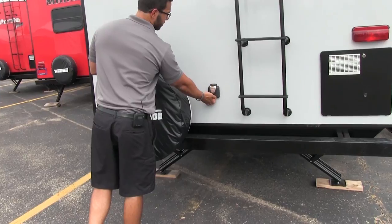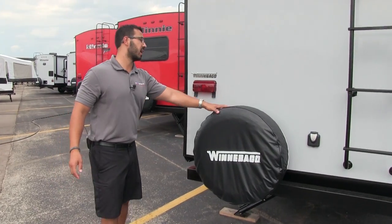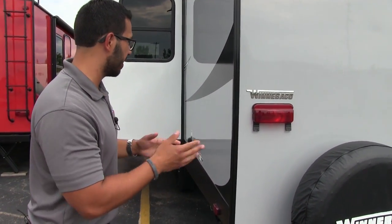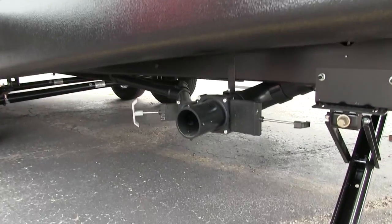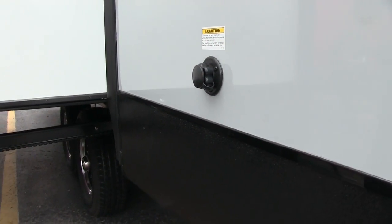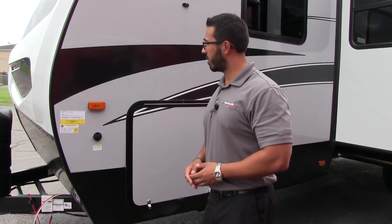Right over here is your 30-amp detachable power cord. Spare tire is mounted on the bumper with a cover — great peace of mind knowing your spare tire is riding back there and will be in good shape. Right down here is your termination with gray and black valves, and right up top is your black tank flush. Rather than dragging a hose through your entire RV and sticking it down the toilet, simply put the hose right in there — the black tank has sprayers built in and it will wash it out for you.